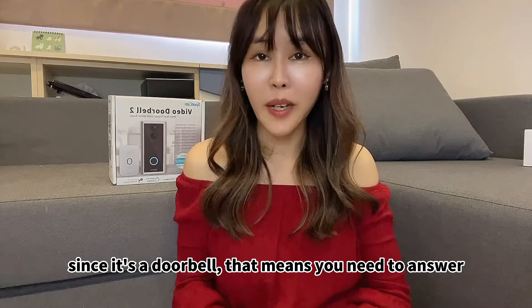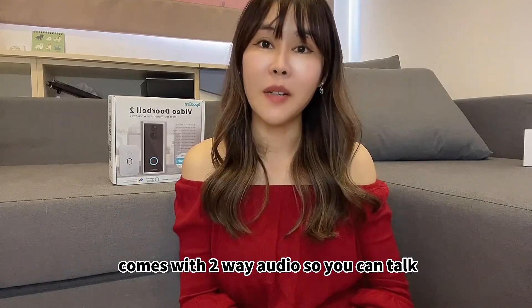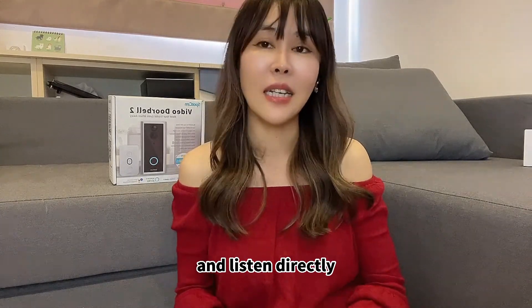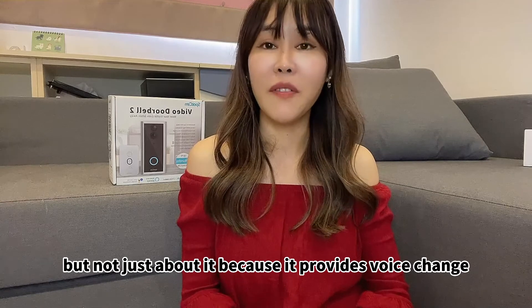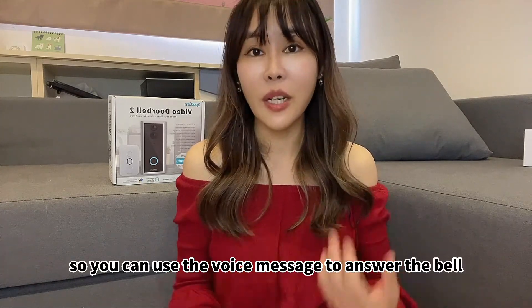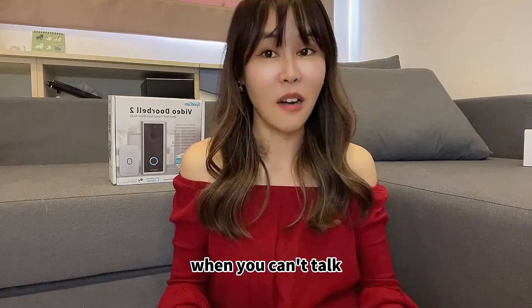Since it's a doorbell, that means you need to answer. SparkCam video doorbell comes with two-way audio, so you can talk and listen directly. But it also provides a voice change feature and voice messages, so you can use the voice message to answer the bell when you cannot talk.